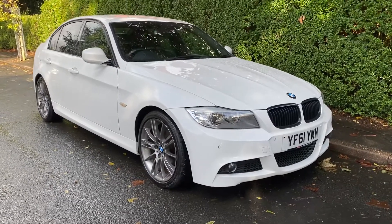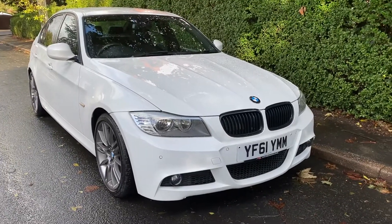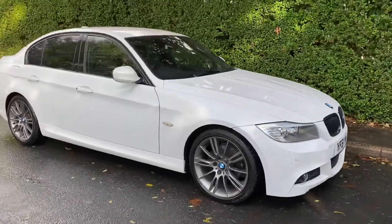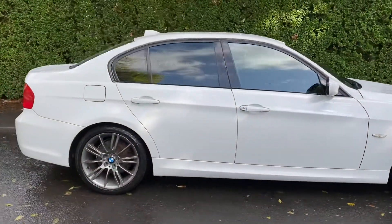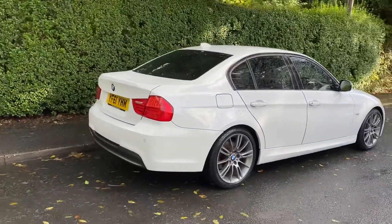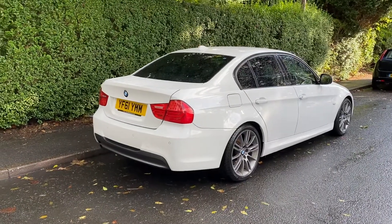Good afternoon, my name is Matthew and this is the latest car on our website, which is www.totalautomobiles.co.uk. You can also find the car on Auto Trader and on YouTube. I just thought I'd do a quick video on this car just to show you a bit more detail. You've got an absolutely immaculate 318i Sport Plus Edition.